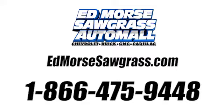Call us today at 1-866-475-9448. For value and for service, it's Edmars.